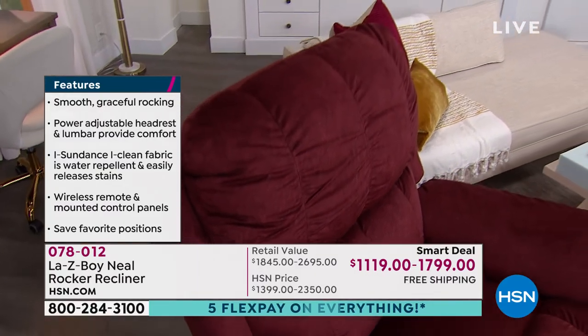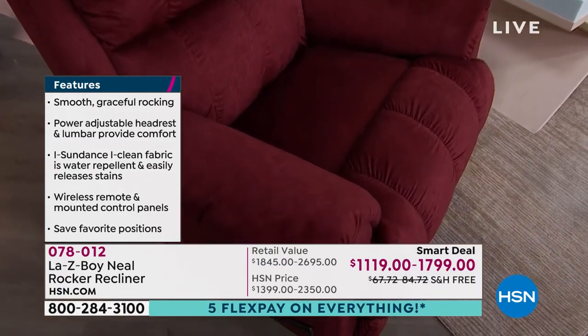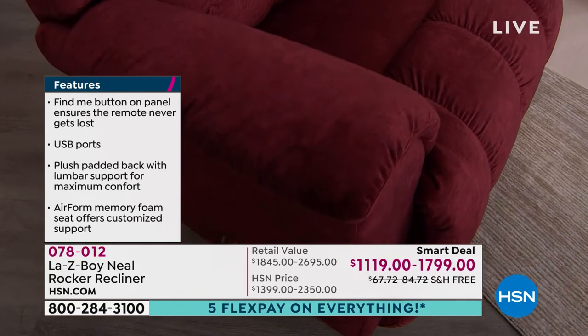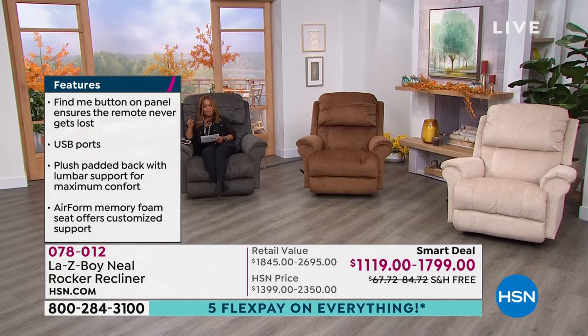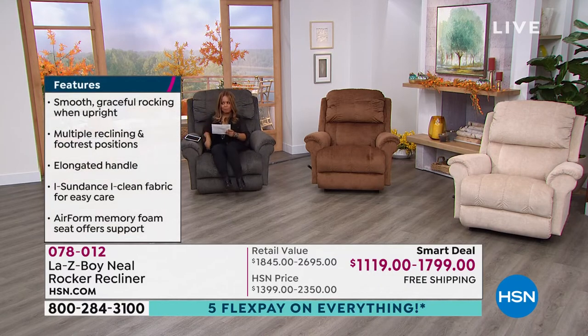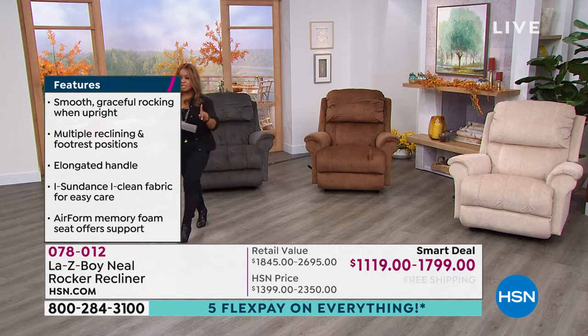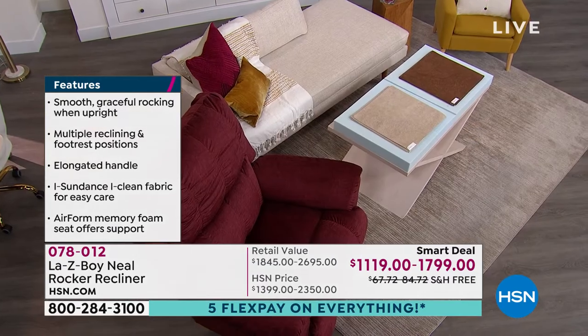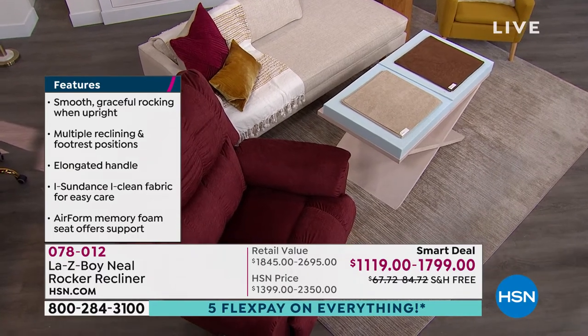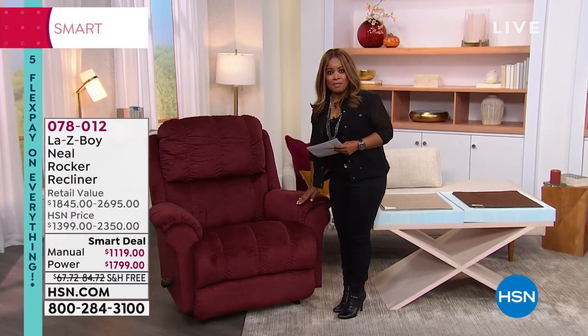Here's how you'll decide: you'll choose your color. You're looking at that burgundy — we're calling that one Vermilion. Your choices are the power or the manual. In the Vermilion — the burgundy — there are only 40 remaining in the manual and 80 remaining in the power for the remainder of the year.